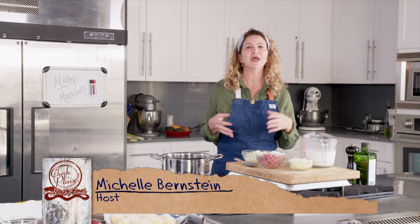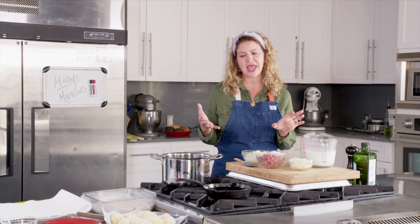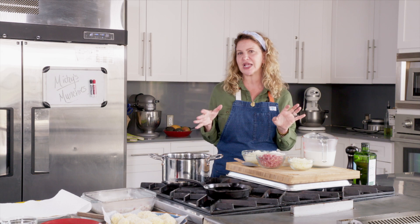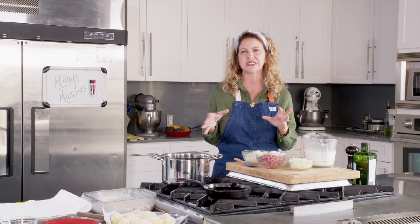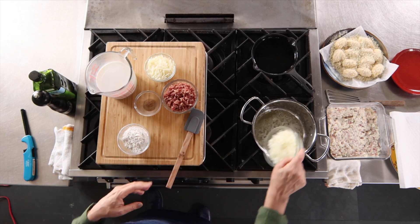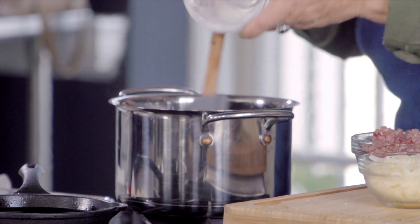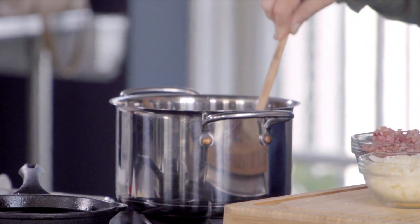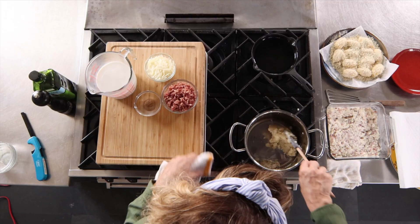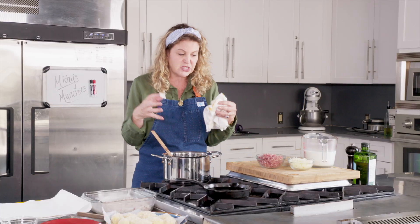Have you ever wondered how to make croquettes — croquetas — at home the real Spanish way? There are quite a few ingredients and if you watch, you can actually learn how to make some magic here. I already have a little bit of butter going in this pot. What we're going to do is make something called a bechamel. You soften your onions, and when they become good and translucent, you add your flour. It's really important that you work your flour in — it starts pulling away from the sides and becomes just like a piece of dough.